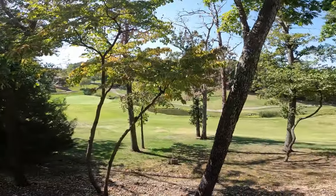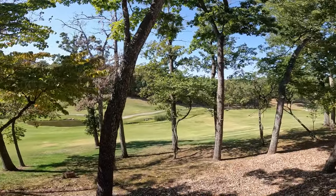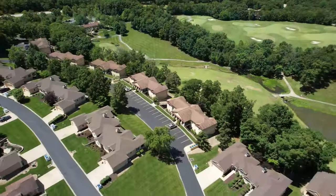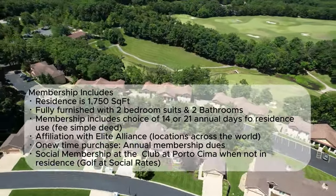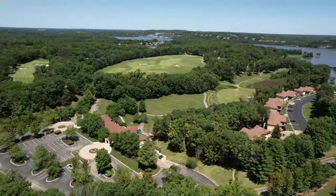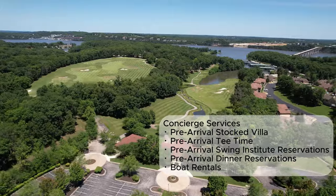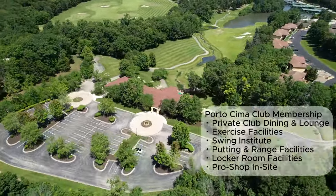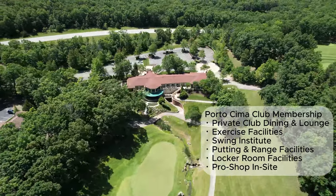Found on the Shawnee Bend Peninsula of Missouri's Lake of the Ozarks, Portachima presents the opportunity for you to live and play at one of the finest private golf communities in the nation. Here you'll enjoy the benefits of owning a second home without being burdened by upkeep and maintenance. With membership in the Private Quarters Club at Portachima, you don't just live in the moment — you own it.